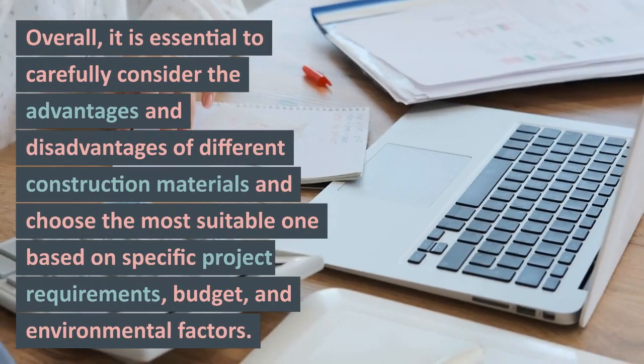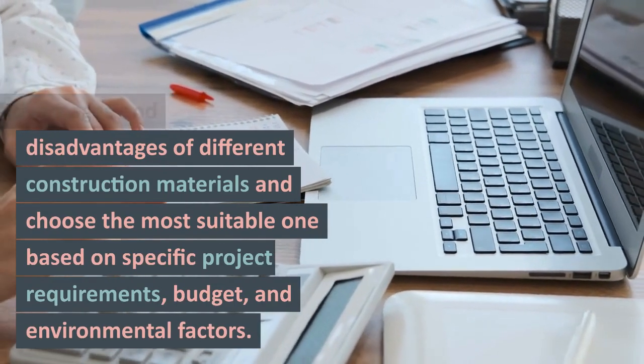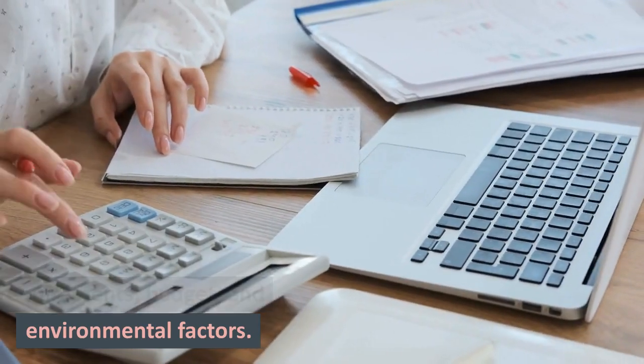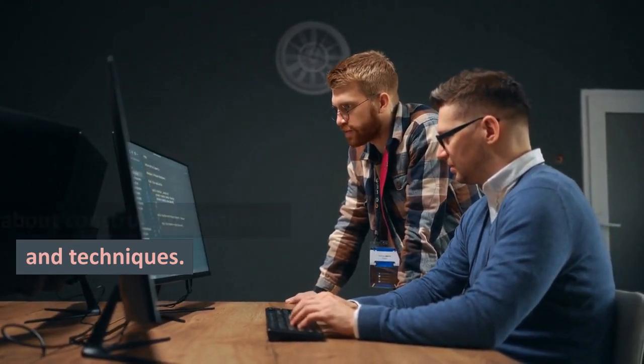Overall, it is essential to carefully consider the advantages and disadvantages of different construction materials and choose the most suitable one based on specific project requirements, budget, and environmental factors. Consulting with a local building expert can also help make informed decisions about construction materials and techniques.